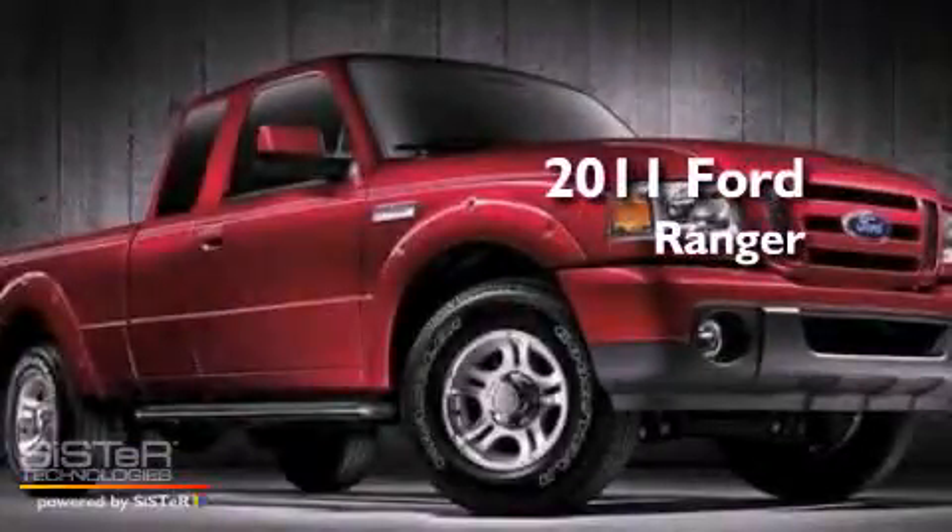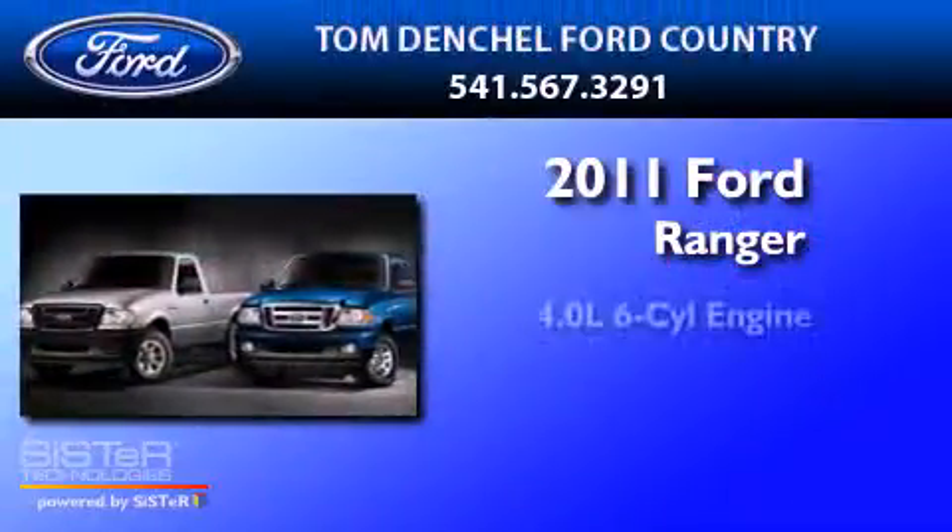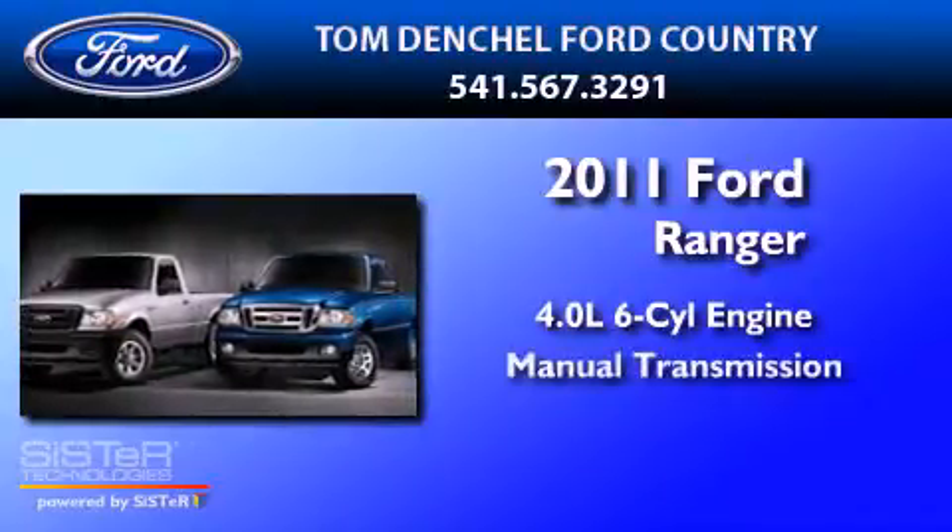This is a brand new 2011 Ford Ranger. It has a 4.0-liter six-cylinder engine and a manual transmission.